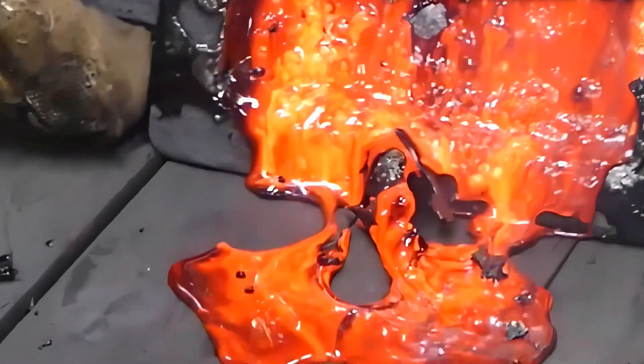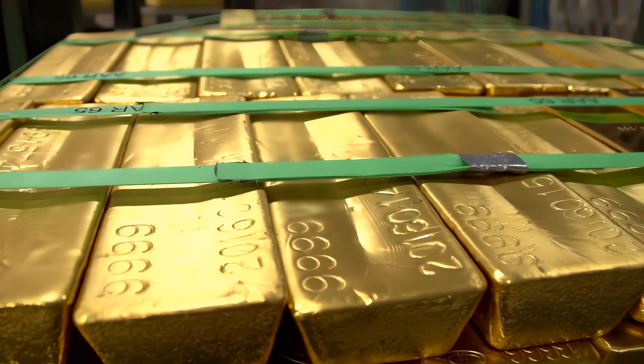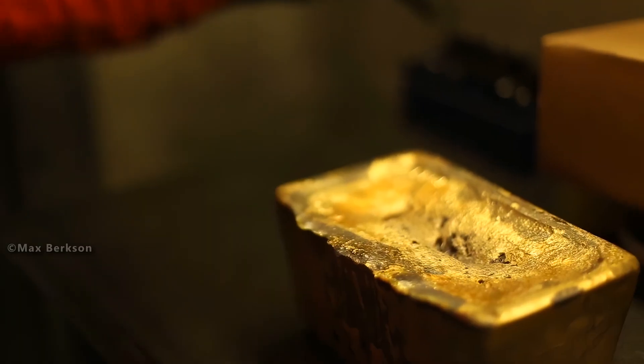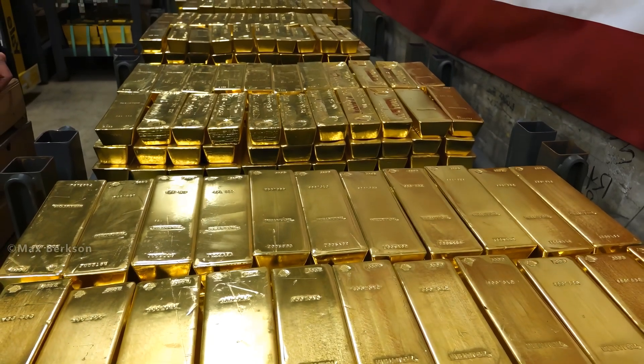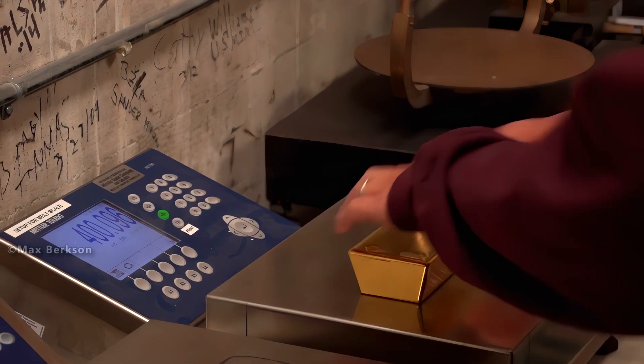Right now, gold is trading at $4,100 an ounce, reaching its highest level in history. This is what the highly secure and top-secret weighing and storage of gold bars worth trillions of dollars looks like.